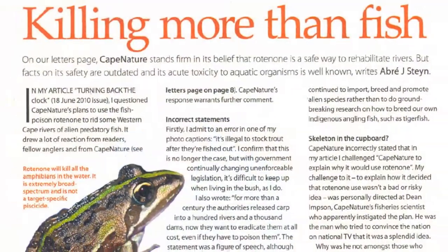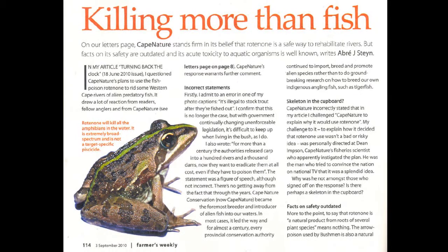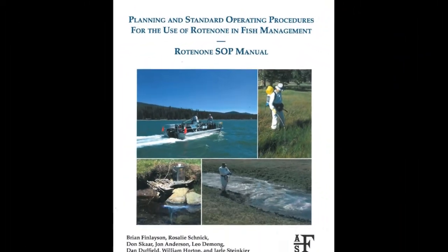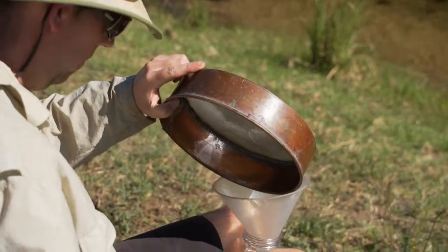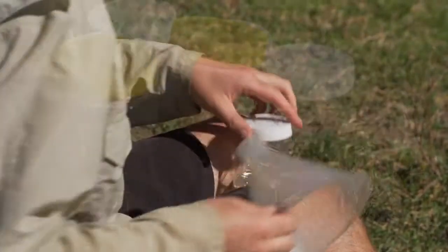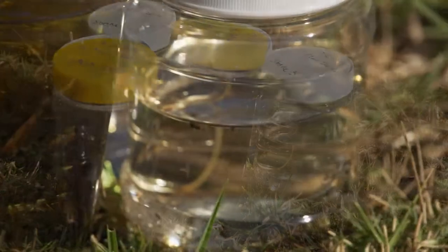There have been critics of this project because we used rotenone, and rotenone is there to kill the invasive fish but it also has an effect on the aquatic invertebrates. The monitoring of this project is a critical component because it will inform ourselves and other stakeholders of the success of the project, and will also guide us in future projects where we use rotenone.